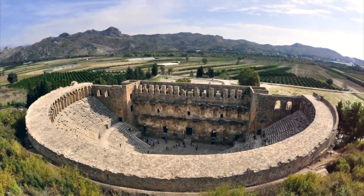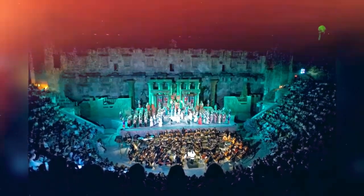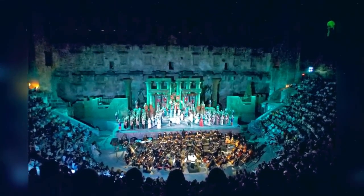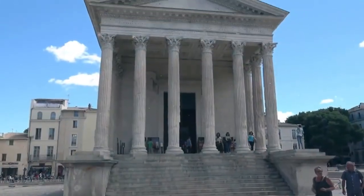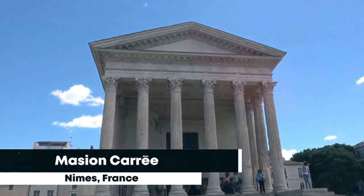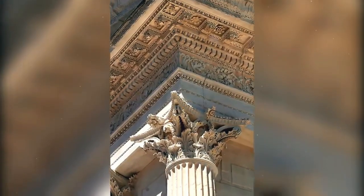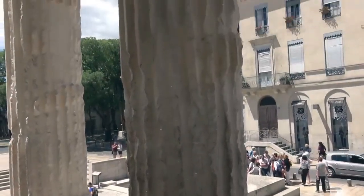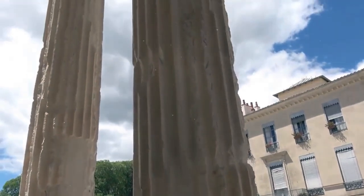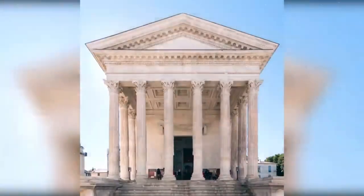And there you have it — a fascinating tour of the old Roman structures that still influence modern design. These extraordinary buildings, which include the Colosseum, the Pantheon, the Roman Forum, the Aqueducts, and the luxurious villas, stand as enduring memories of Rome's magnificence and inventiveness. I appreciate you joining me on this fascinating journey through Roman architecture. Don't forget to like, subscribe, and comment below with your choice of Roman structure that continues to impact modern design. Keep discovering the intriguing world of architectural marvels until next time!